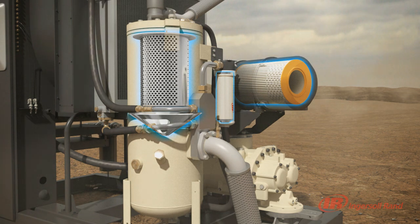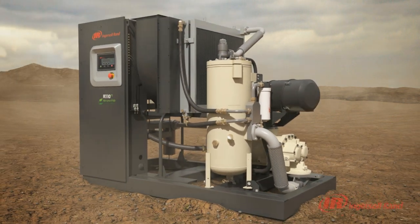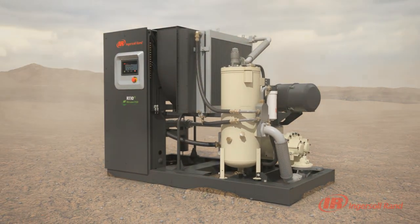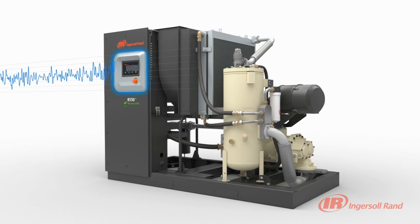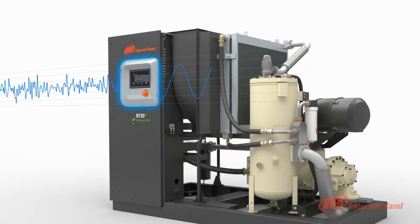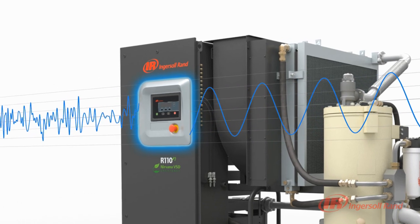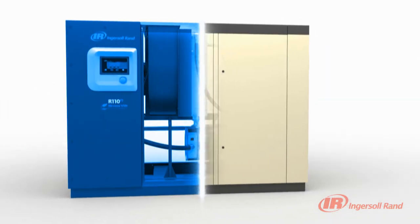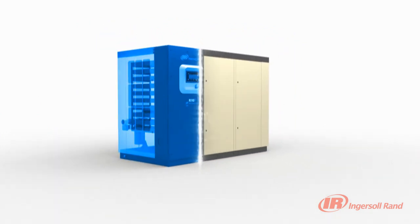In addition, Pack Protection improves productivity and eliminates downtime by proactively monitoring and conditioning incoming power through the use of fully integrated line reactors. The fully integrated line reactor filters harmful harmonics that could damage surrounding electrical equipment. The Pack Protection will continuously adjust compressor functions to keep your production running at peak performance.